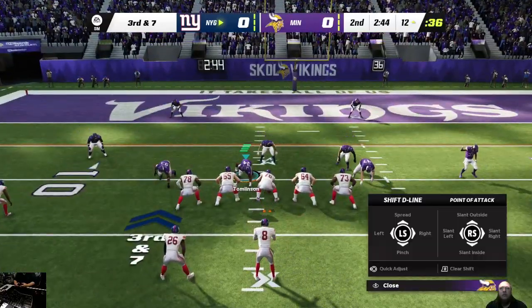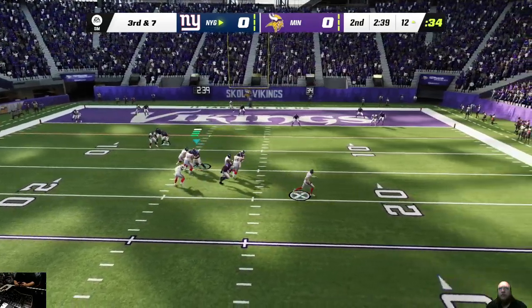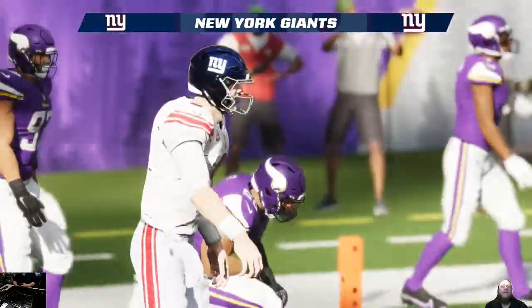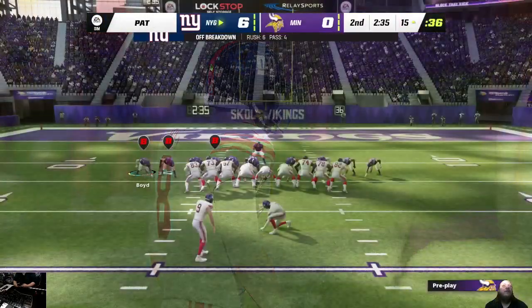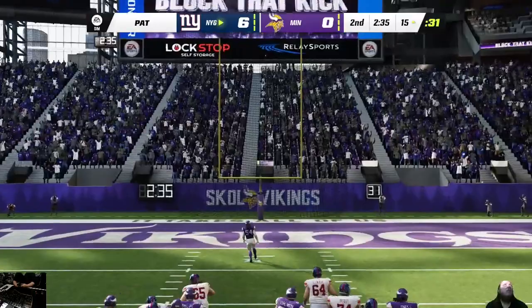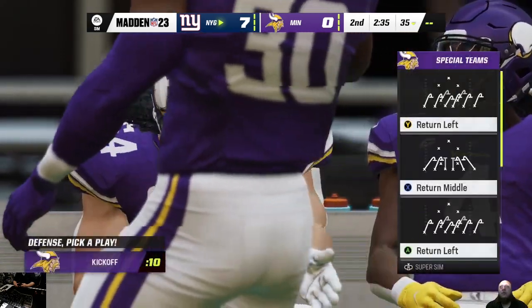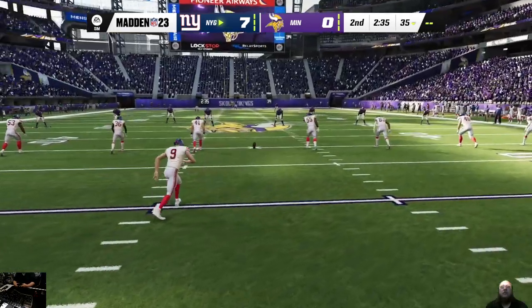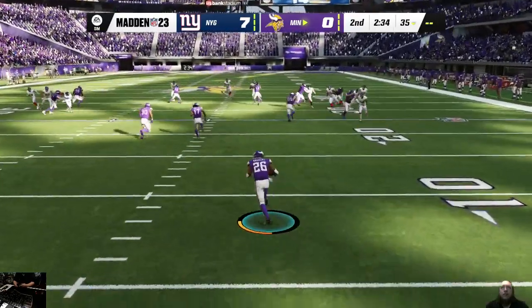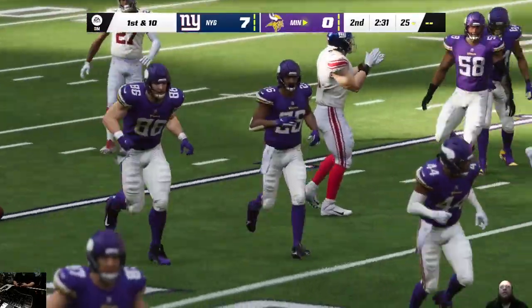Seven yards from the first down here as they come up to the line of scrimmage. Jones now to throw on third down, escaping the pressure right — and he will take it on in for a Giant touchdown! Daniel Jones, a 12-yard touchdown run. And the Giants post the first points of the ball game as they take the lead here in the second quarter. Cano the extra point, and it's now a 7-0 game. That one a pretty time-consuming 10-play drive, capped off by a 12-yard touchdown run. Cano now out of his end zone, and they'll get him down right at the 25-yard line.